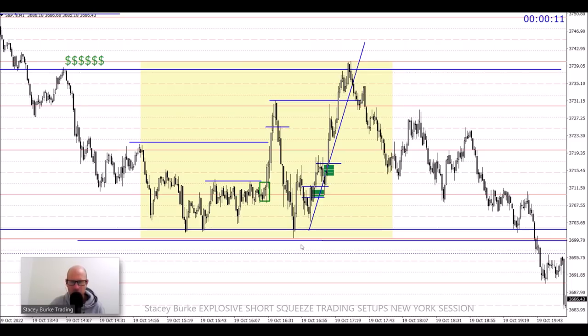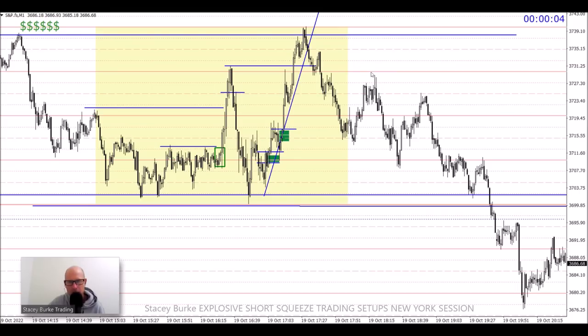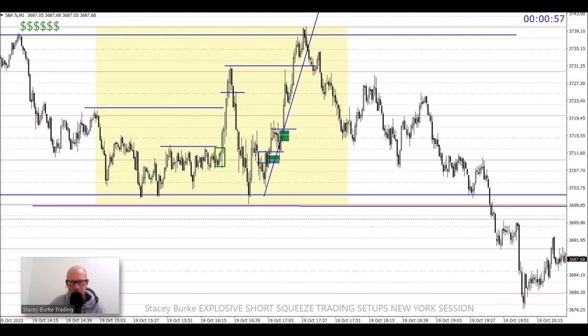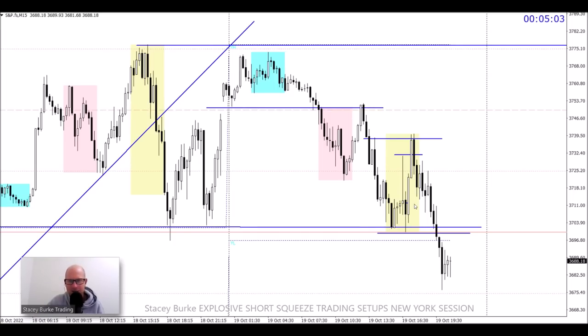The explosive short squeeze setup was a low-stress, fast, explosive opportunity at the New York session. You can see: one push, two push — that was the third push down into the low. They hit the stops and go back up before breaking down later in the session to continue lower. In the first hour at New York open, they break structure and get traders shorting it back into the low of the day — explosive short squeeze, over fast, for a very lucrative trade setup opportunity.